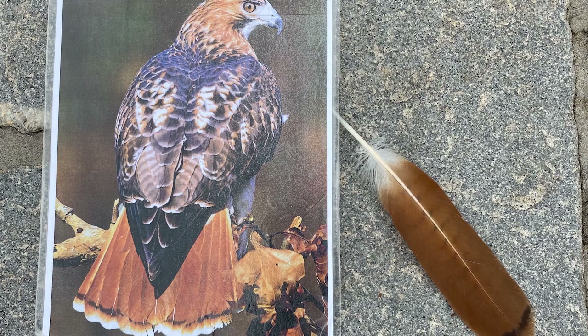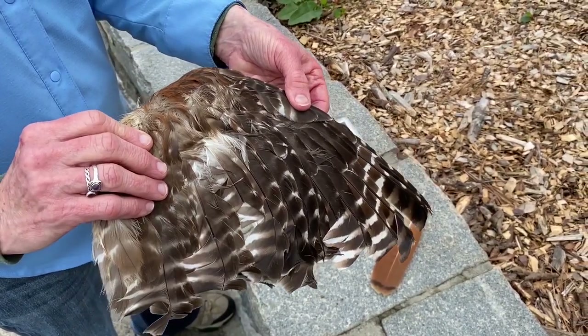The red-tailed hawk, as you might know, has that bright red tail. This bird actually doesn't have red shoulders — those are his wrists that you're seeing.